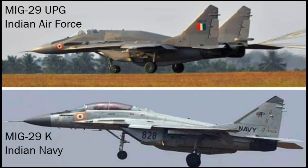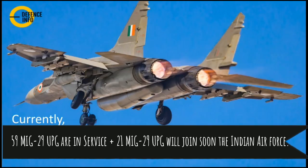The Indian Air Force operates the MiG-29 UPG while the Indian Navy operates the MiG-29K variant. As you can see in the picture, the UPG standard features an enlarged internal fuel tank, an air-to-air refueling probe, a more reliable engine, and an advanced Zhuk radar system. Currently 59 MiG-29 UPGs are in service, and 21 more will join soon as part of a recent deal for 33 aircraft — 21 MiG-29 UPG standard and 12 Sukhoi standard.